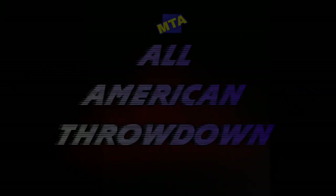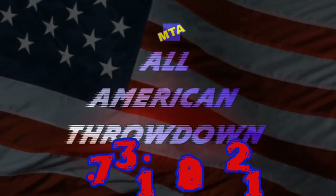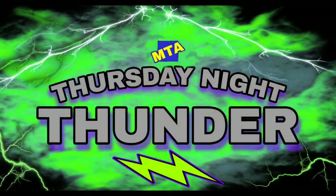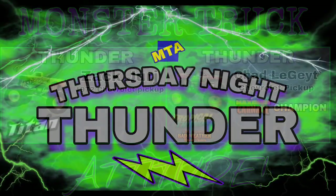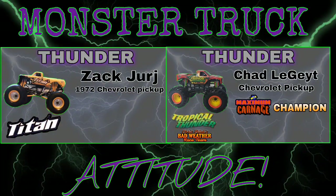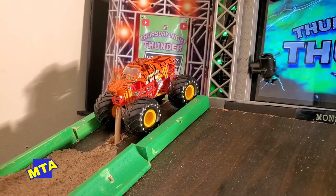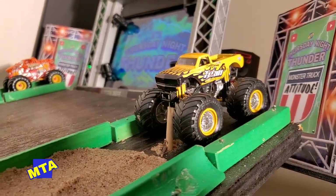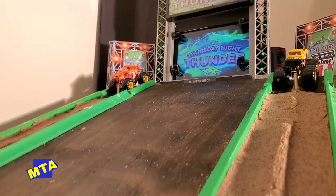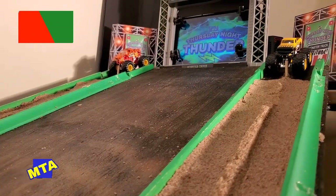Before we get to semi-final action, a reminder that July 31st the All-American Throwdown is coming to the Monster Truck Attitude YouTube channel. Now kicking off the semi-finals — up first is the new sensation rookie Zach Jerns in that beautiful 1972 Chevrolet pickup, Titan, taking on Jason Wook in the Prowler machine, who has been pretty fast all night. Two rookies in the semi-finals — only one can go on to the finals.